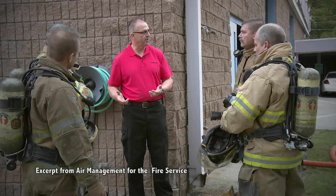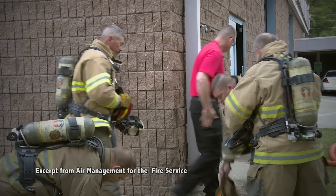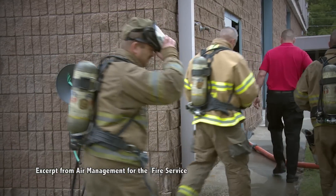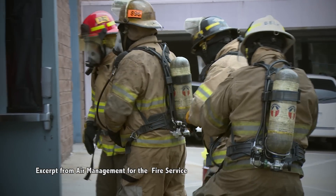Any questions about the prop? Let's go to work. You guys ready? As soon as you're ready, let's clip in and we'll hop in here.